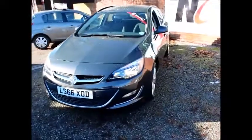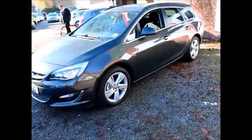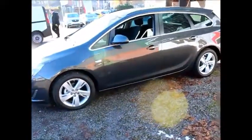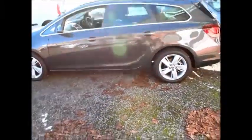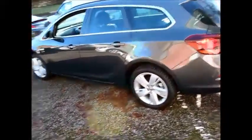The Astra gets front fog lights, daytime running lights, and a chrome grille. It also has alloy wheels, colour-coded door handles, and colour-coded door mirrors. On the side glass it has a slight tint, and there is also a chrome effect around the window edge.